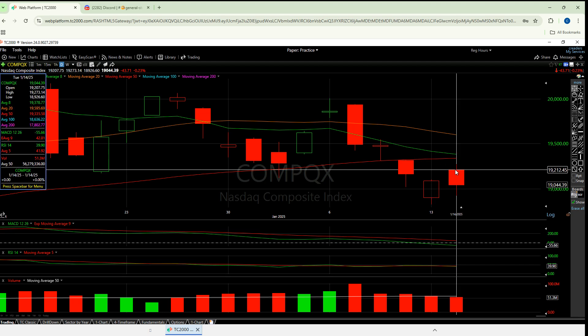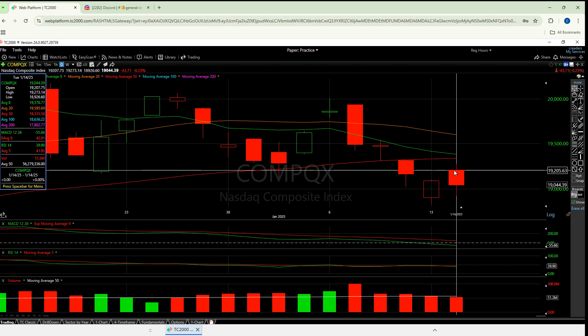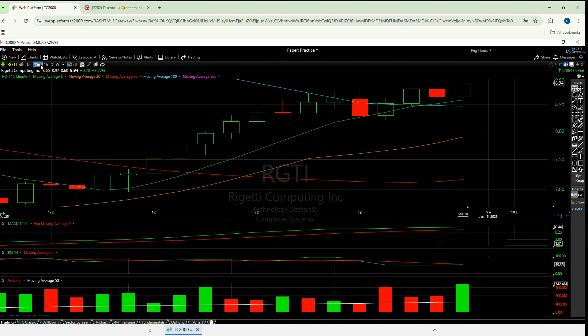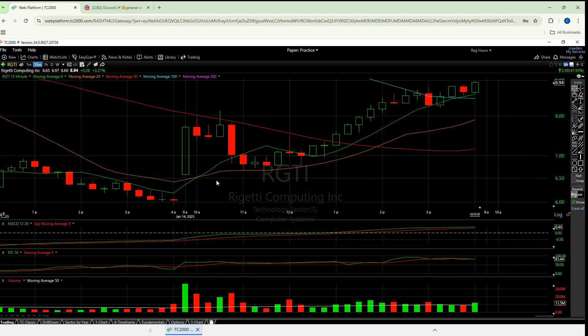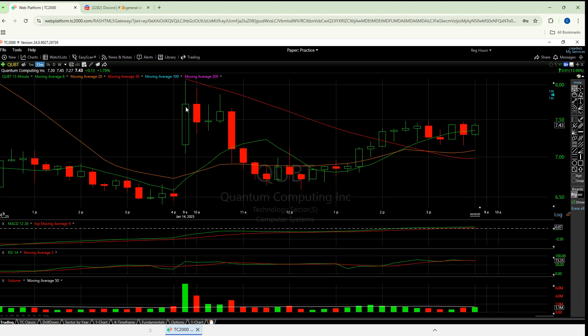This morning we gap up. We close up here at 19,088 and then open about $200 higher basically — that's a big gap up right there. That's gonna add excitement and you can see it across all of these. That first 15 minutes was monster — today the 14th was monster, monster first 15. QBTS, monster first 15. QUBT, monster first 15.